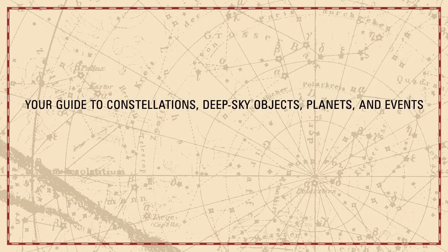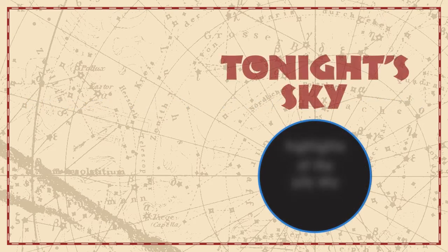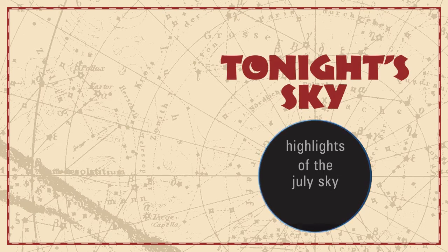Your guide to constellations, deep sky objects, planets, and events. Tonight's Sky. Highlights of the July sky.